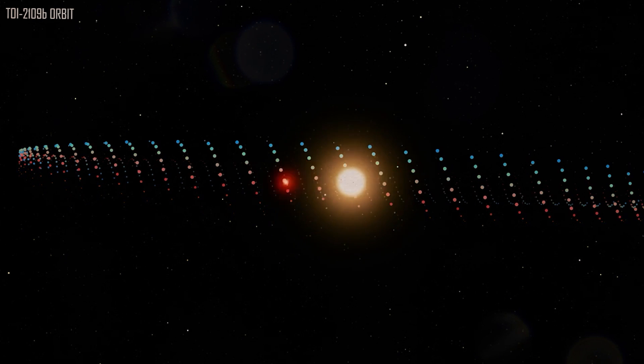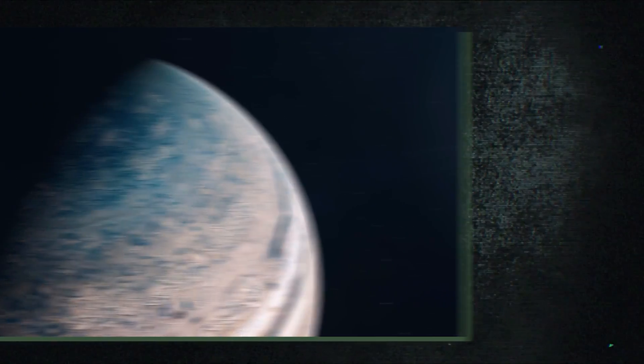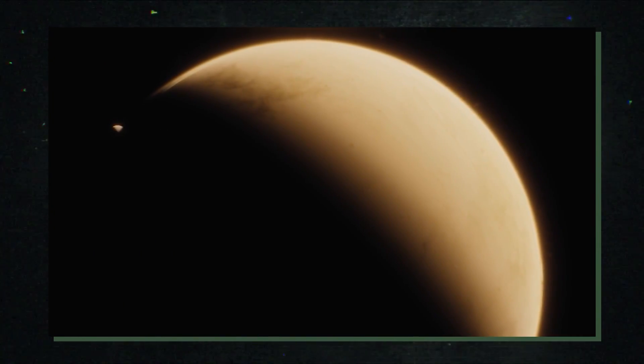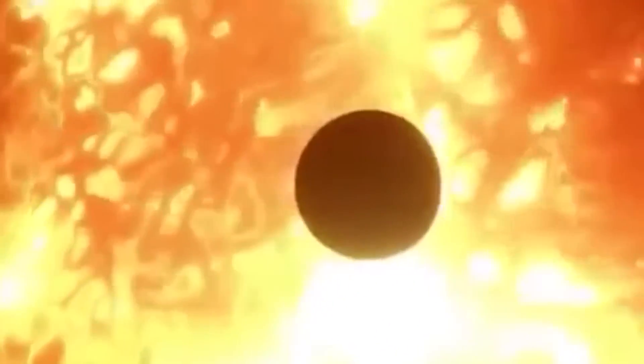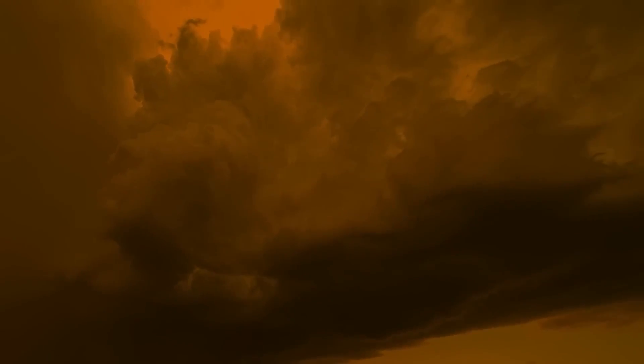Ultra-hot Jupiters like TOI-2109b are the most extreme subtype of exoplanets. We are only now beginning to comprehend some of the unusual physical and chemical processes that take place in their atmospheres — processes not seen anywhere else in the solar system. Hot Jupiters have been regarded as peculiar since the inception of exoplanetary science: how is it possible for a planet the size and mass of Jupiter to have an orbit that lasts only a few days? We regard this as an opportunity to study them because our solar system is devoid of anything like them. Jupiter may have moved closer to the Sun in the distant past to within one and a half astronomical units, before turning around and resuming its current orbit. Hot Jupiters and ultra-hot Jupiters are frequently discovered during exoplanet surveys due to their size and proximity to their Sun, yet in reality, they are rare.